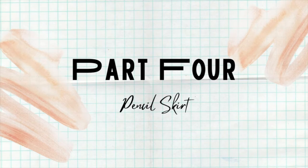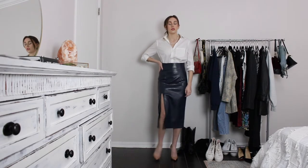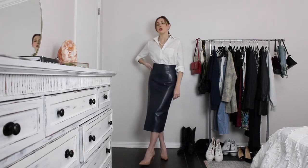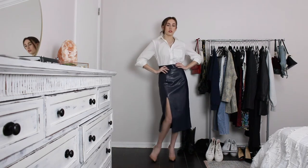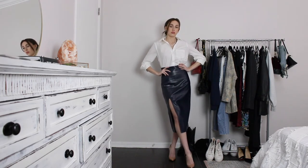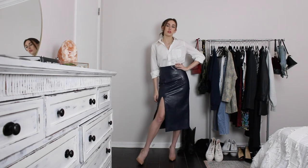If you've ever worked in an office, you probably own a pencil skirt. This particular one isn't exactly work appropriate, but I love it so much. For the work-ish outfit, I'm wearing a simple white blouse tucked into the skirt with my favorite nude heels. For accessories I'm just wearing my everyday gold rings, a pearl necklace, pearl earrings, and I put my hair up in a lower bun.